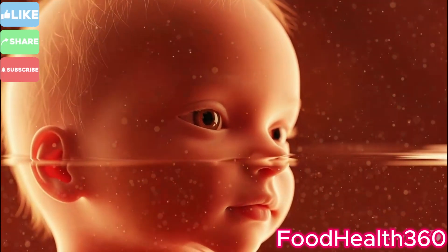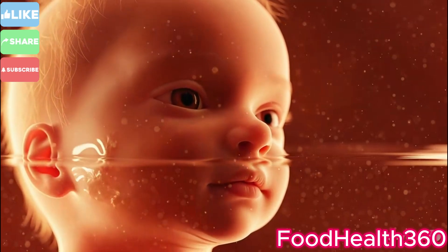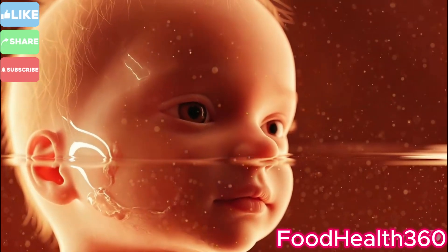Finally, the baby's head crowns — the very first glimpse of new life entering the world.